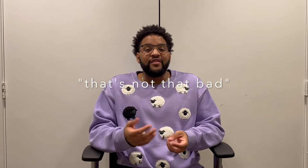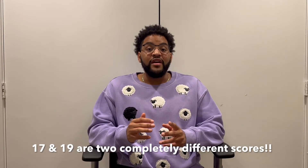So you can see the difference is around two points. Some may be thinking that's not that bad, but the score between the 17 and the 19 is actually completely different. The distance between those two numbers is actually a lot. Most dental schools will ask for around a 19, and a 17 will be too low for them.